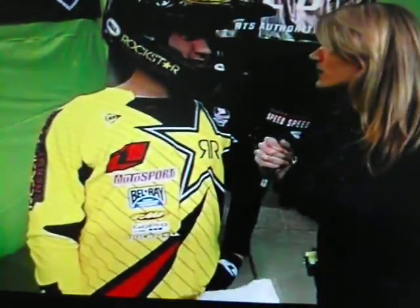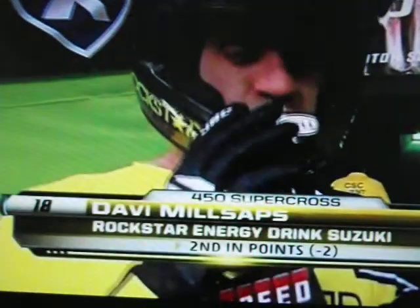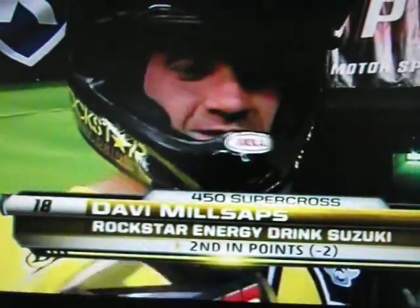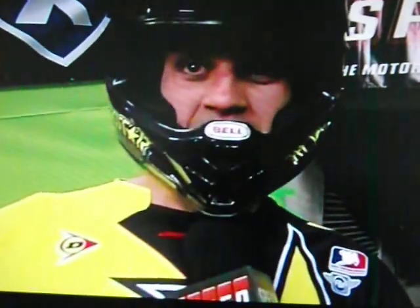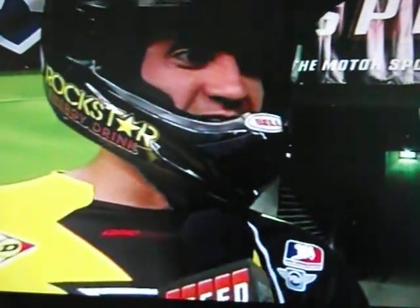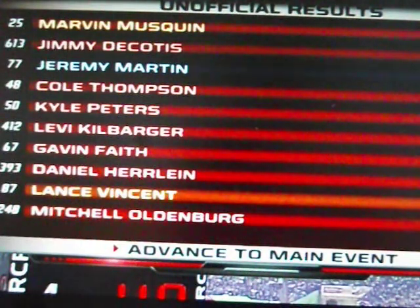Thanks guys. For the first time this season, Davey Millsap shows up to race without that red plate. Davey, not to bring it up, but you're coming off your worst finish of the season last weekend with a tenth place in Daytona. What damage control needs to be done to recapture that points lead? Just basically the same thing I've been doing all season — worry about myself and not worry about the color of my background. I came into Anaheim with a white background and left with the red. Maybe if I can pull it off tonight, all that matters is if I have it in Vegas or not. Good luck tonight. Davey Millsap finished third here last year, qualifying fifth overall in practice. He's still got that knee bothering him. Oldenburg is going to be the first guy out of this group going to the LCQ. Jeremy Martin sticks a Honda into the top.